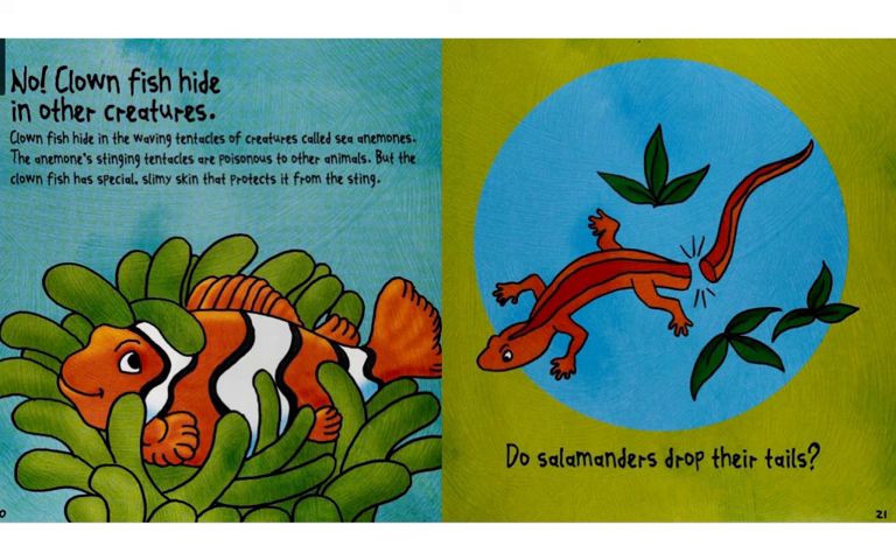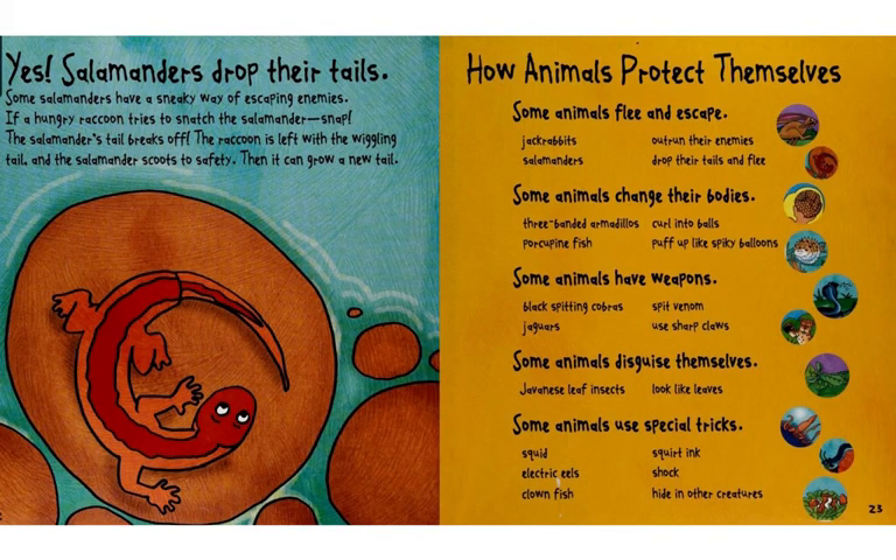Do salamanders drop their tails? Yes! Salamanders drop their tails. Some salamanders have a sneaky way of escaping enemies. If a hungry raccoon tries to snatch the salamander, snap! The salamander's tail breaks off.